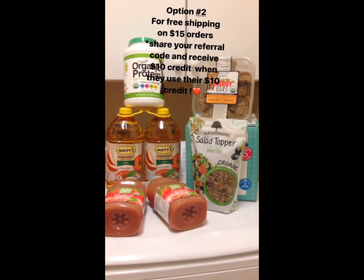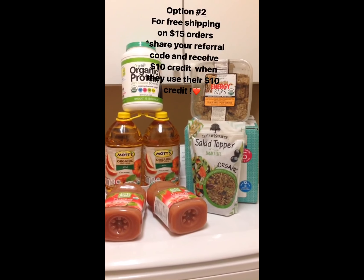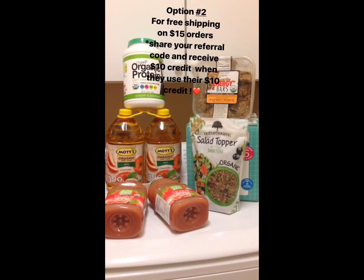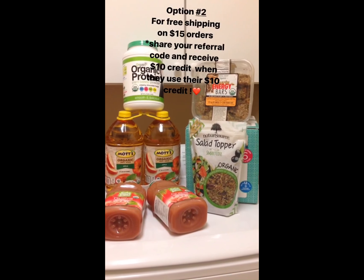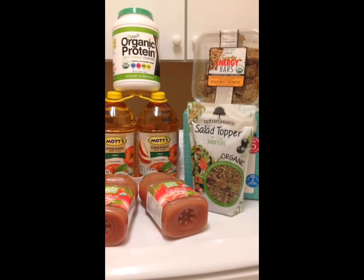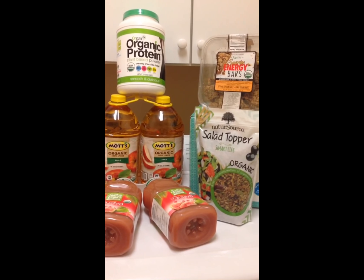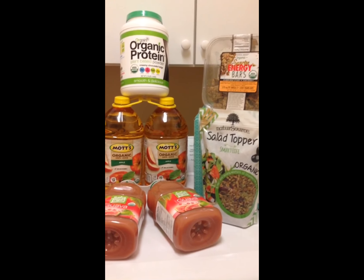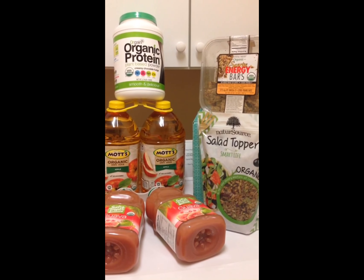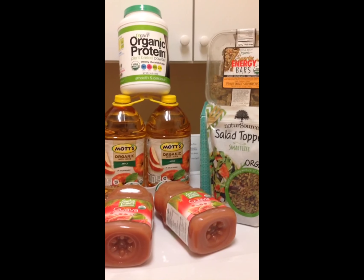The second option is to sign up for their three-month free membership in order to receive free shipping. To get the free shipping, you need to spend $15 — so you get something for $15 minus the $10. For me, option number two is best because every time I share my referral codes with my followers and they use it, I receive $10 credit. So thank you so much — it's been a blessing because there are no coupons for all these organic products.